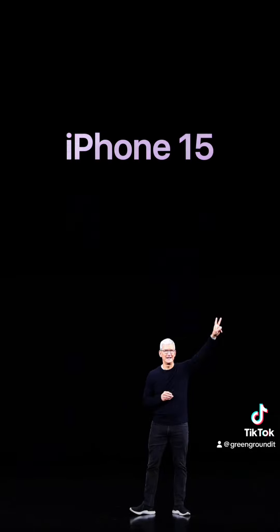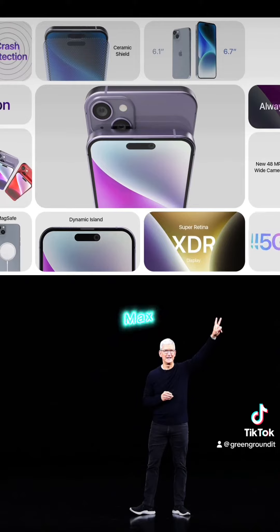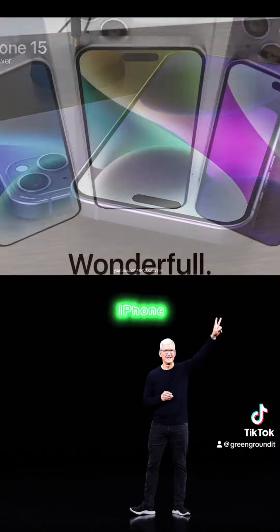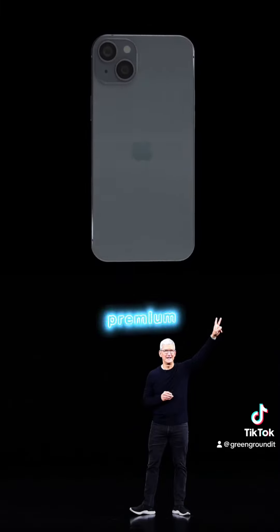Battery and storage are getting a boost too. The iPhone 15 Ultra might pack a larger battery than its predecessor, the iPhone 14 Pro Max, and could offer a whopping 8GB of RAM and up to 2TB of storage. Price-wise, while nothing's set in stone, indications point to the iPhone 15 Ultra starting at a cool $1,299 — a premium price for what sounds like a premium phone.